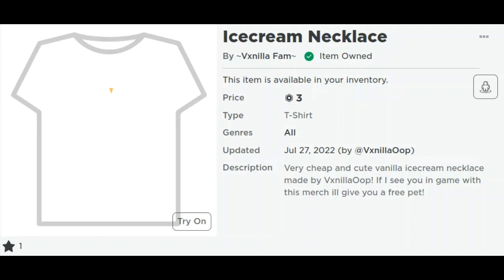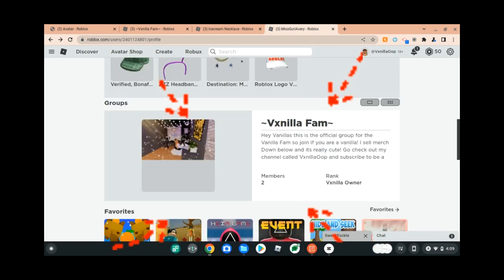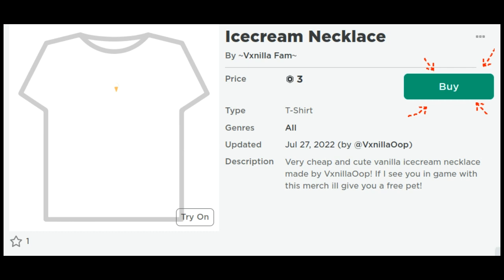Before the video starts, I just released some merch and here's how to buy it. First, go to my profile at Vixenilla Oop, then scroll down until you reach my group, Vixenilla Fam. Then click on it and click on the store tab, then click on the shirt, buy it, and it should be inside your inventory.